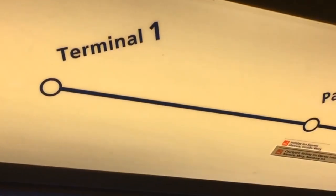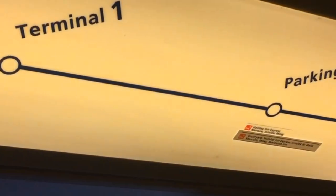We are now in Terminal 1. We are planning to go to Terminal 2. We are at the Holiday Inn Express. There are a lot of hotels here.